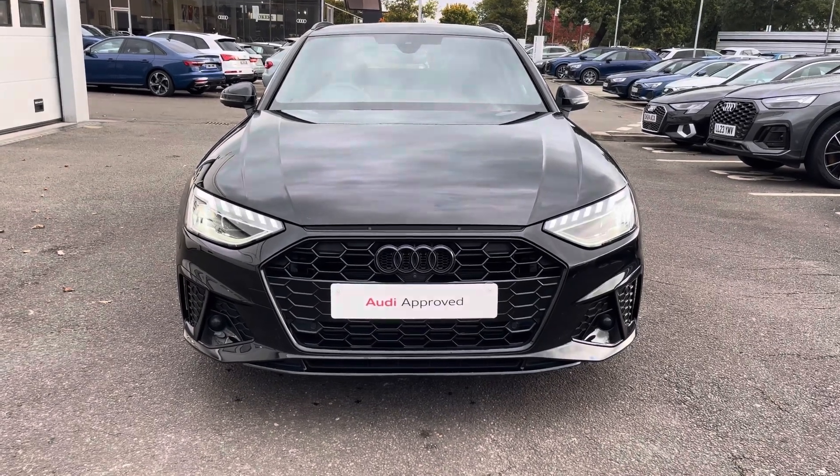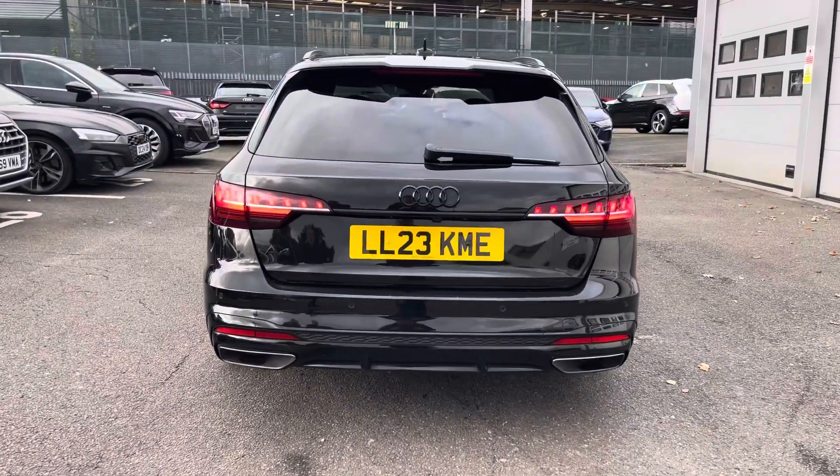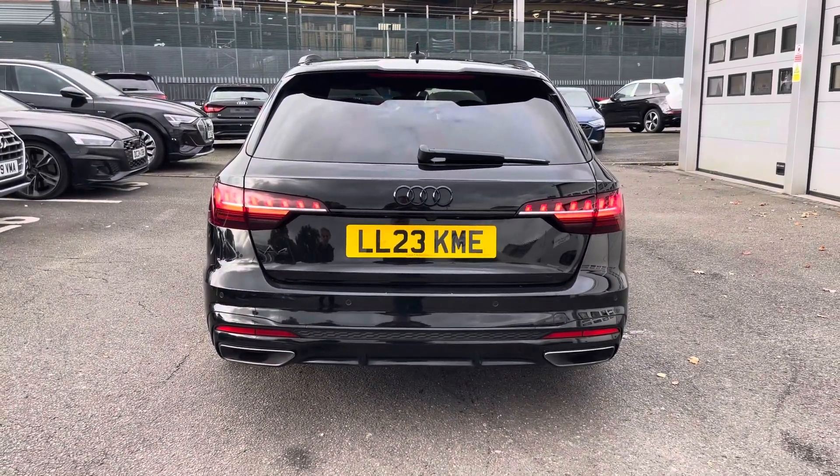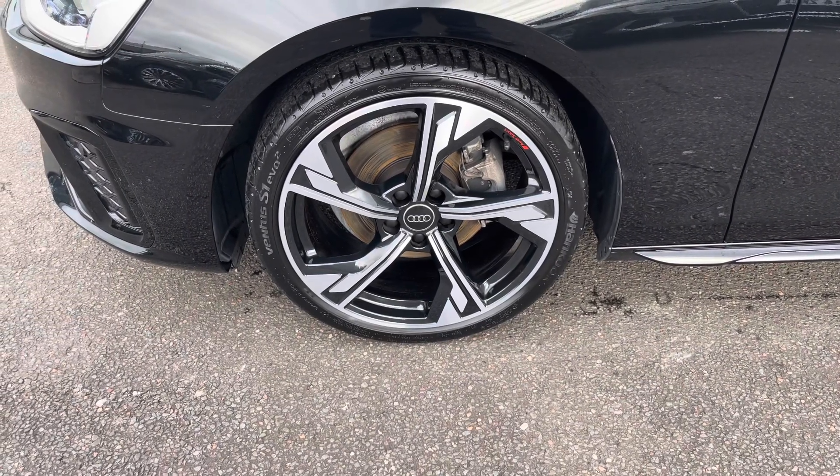Moving on to the rear of the vehicle, that Mythos Black does continue throughout and really finishes the Audi A4 Avant Black Edition off nicely. Also for this vehicle, it does come with 19-inch 5-arm flank design alloys which look fantastic out on the road.